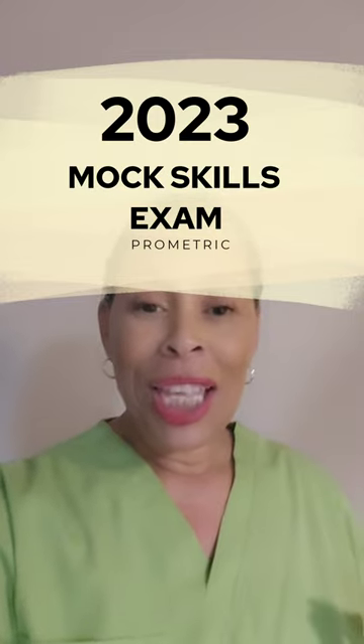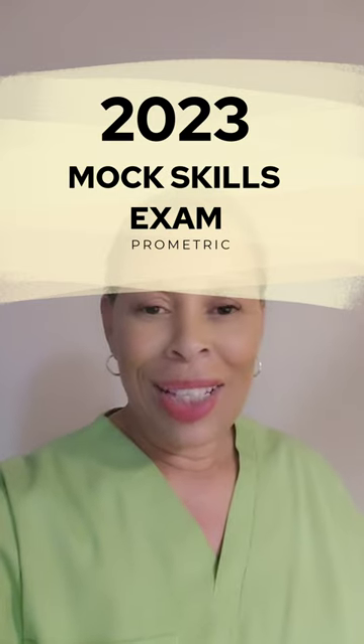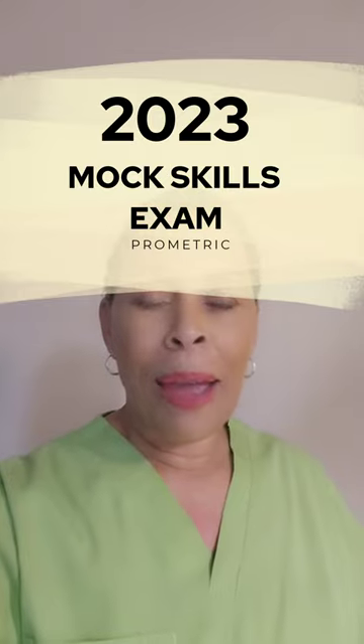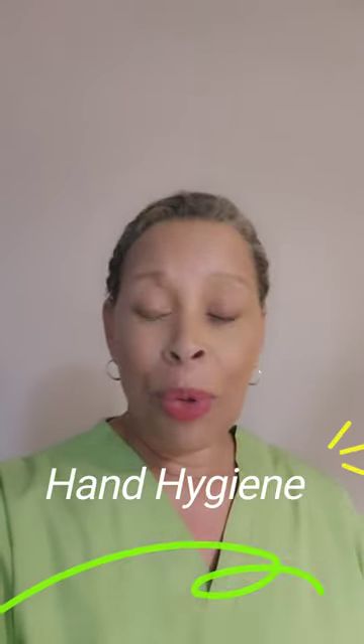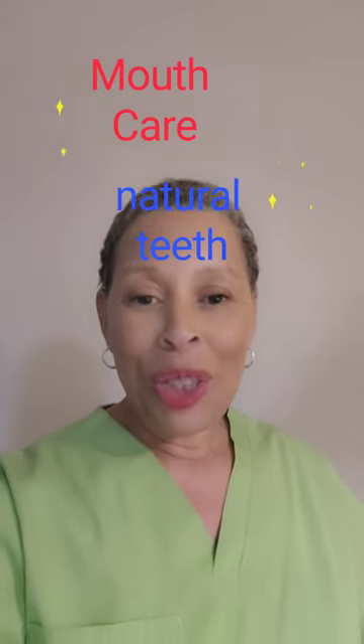I'm bringing to you another 2023 ProMetric mock skills exam. In this mock skills exam, I performed the skills: hand hygiene, respirations, catheter care, and mouth care for a person who has natural teeth. I hope you enjoyed this video and hopefully it will be helpful to you.